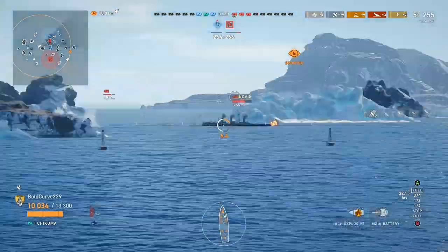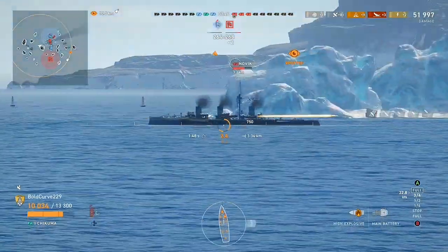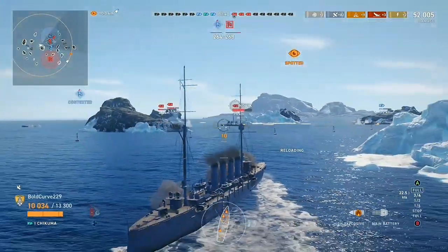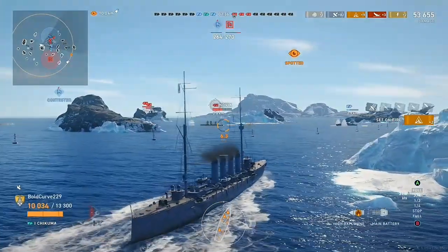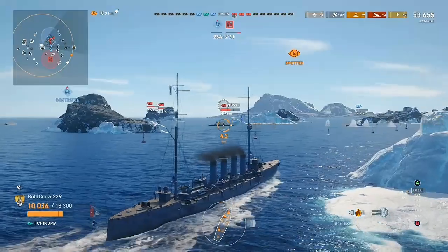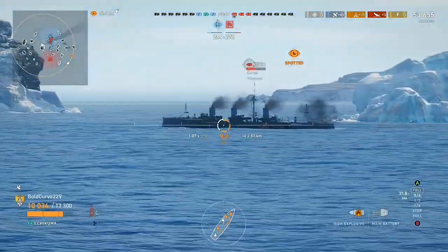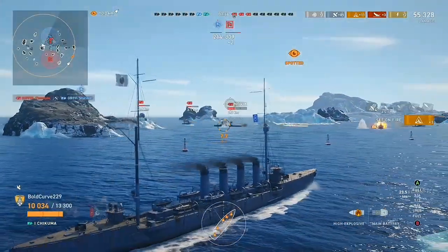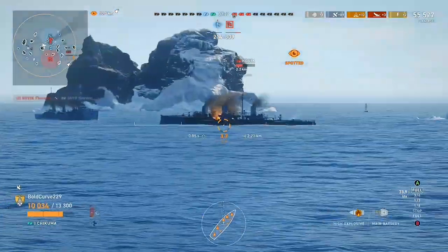This warship can be found in a few different games, but can especially be found as a Tier One cruiser in World of Warships Legends. World of Warships Legends is a free game that can be downloaded on both PlayStation and Xbox, and in some places on mobile devices. I'll leave a link to Wargaming's website, who are the creators of World of Warships.